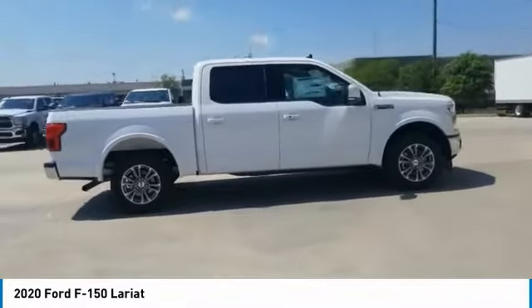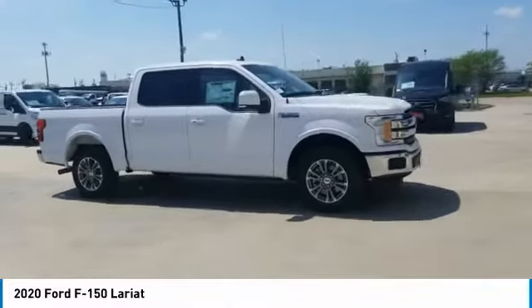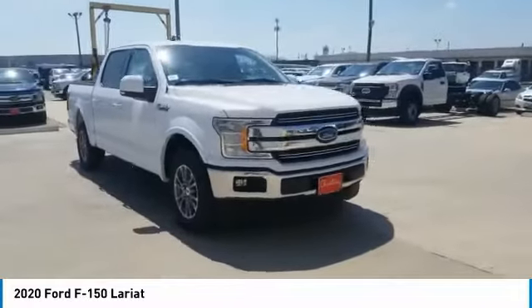Perimeter alarm. Rear window defroster. If portable style and reliability are what you're looking for, this vehicle couldn't be more perfect. Drive it today.